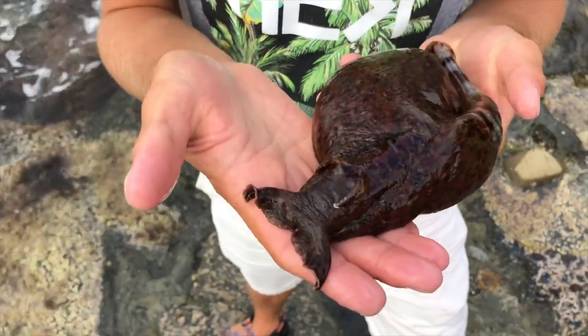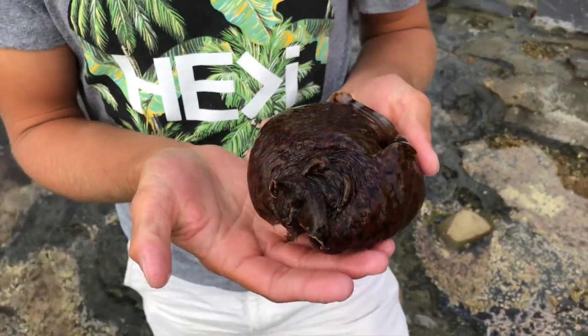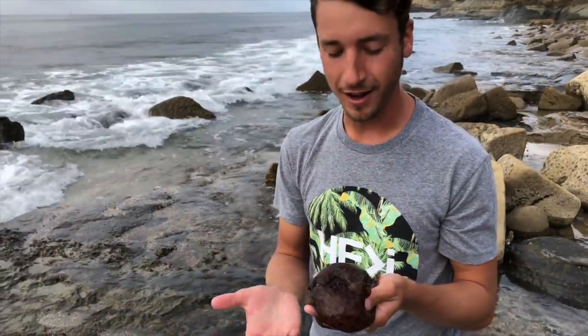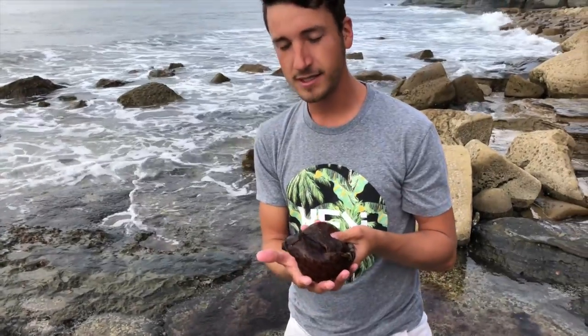They have four tentacles — two above their eyes and two behind their eyes. You can see it retracting right now. They don't have eyes like your eyes or a typical animal would. Instead, they have eye spots, and they're essentially only able to see light versus dark with those eye spots.